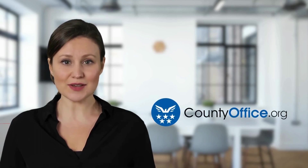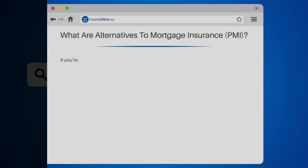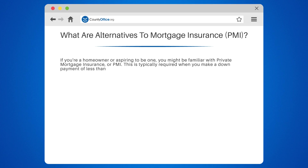Welcome to County Office, your complete guide to local government services and public records. What are alternatives to mortgage insurance, PMI? If you're a homeowner or aspiring to be one, you might be familiar with private mortgage insurance, or PMI. This is typically required when you make a down payment of less than 20% on a home. But did you know there are alternatives to PMI? Let's dive in.